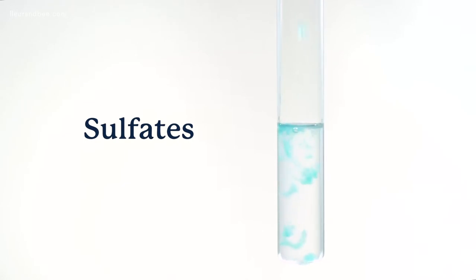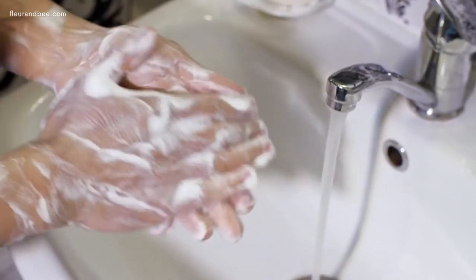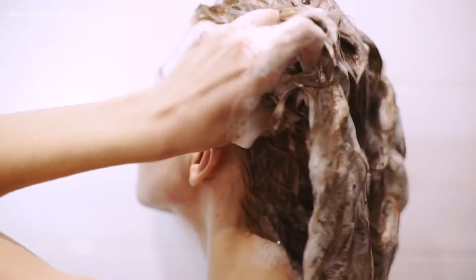You also want to avoid sulfates, which are synthetic compounds usually found in soap. You know when you're soaping up and it's lathering? That's from sulfates. However, they can cause major skin irritation. I'm definitely a person who loves the soapy, lathery feel, but it's not really important for cleaning — it's just nice. It's not worth it.